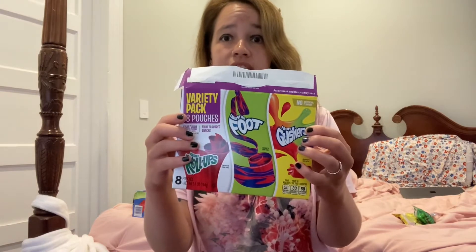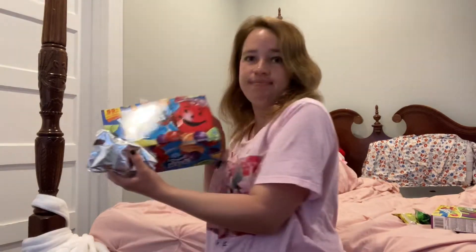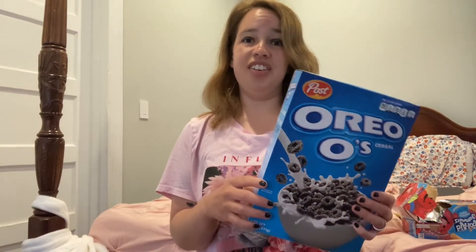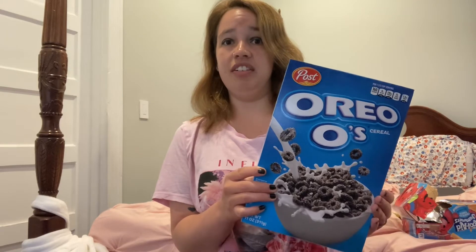The first thing I got is Gushers and fruit roll-ups, which you still see in stores today, but if you grew up in the 90s you especially likely saw them then. They all came together. I also got some Kool-Aid that comes in pouches, Oreo O's — which are like Cookie Crisp but an Oreo cookie version of cereal — and last but not least, little ice cream cups that come with a wooden spoon.